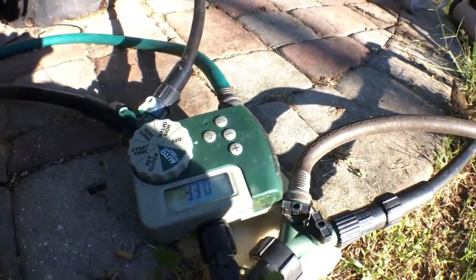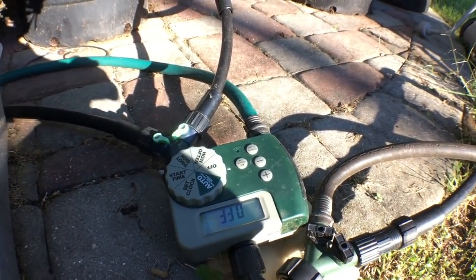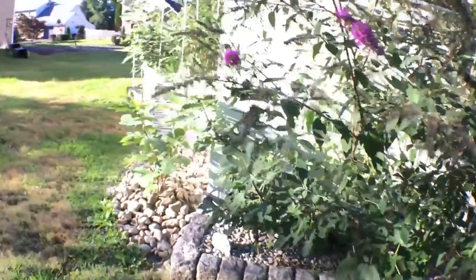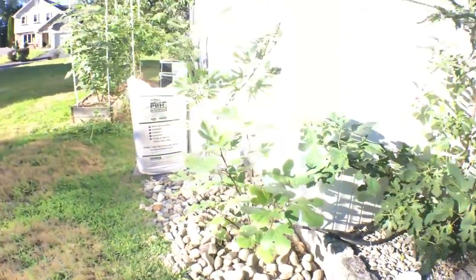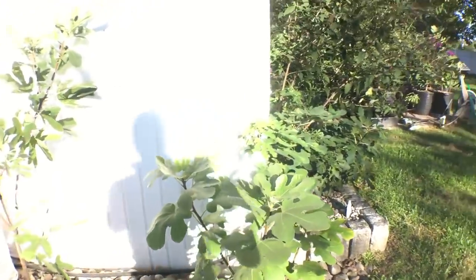Here we have a timer for automatically watering my trees, and this is also connected to the fertilizer, so timers are really nice. There's also a siphon injector to automatically add fertilizer into the water.